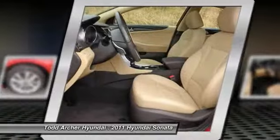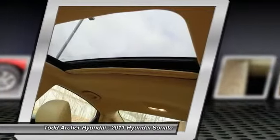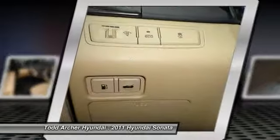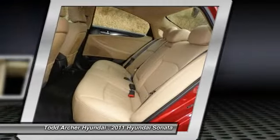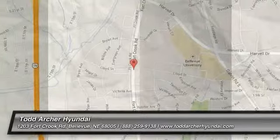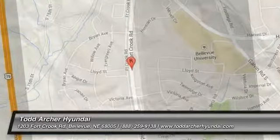Searching for a dependable vehicle that looks great too? You found it, so stop in today. www.feyyaz.tv